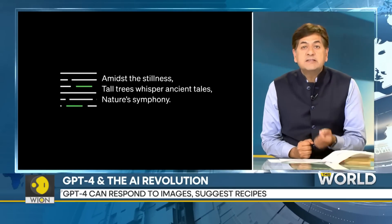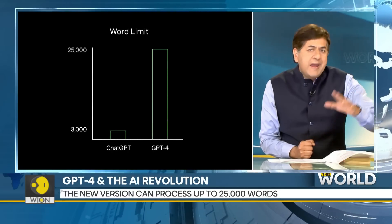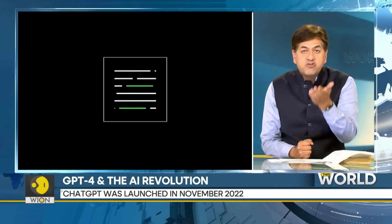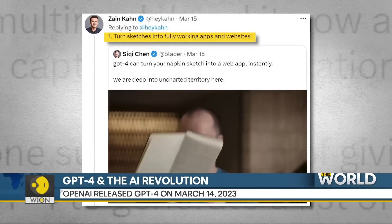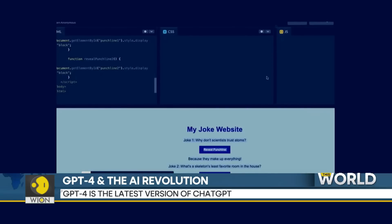GPT-4 has the ability to process up to 25,000 words, which is around eight times more than ChatGPT. Also, GPT-4 can turn your ideas into reality — this engineer uploaded a handwritten note of a dummy website he wanted to create, and GPT-4 turned it into a legit website there and then.